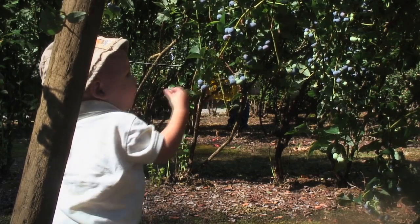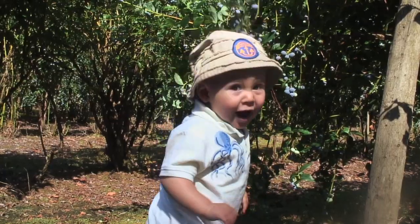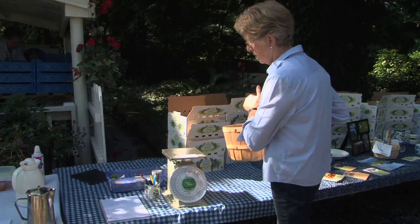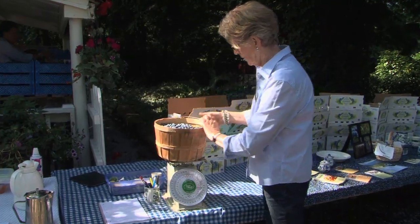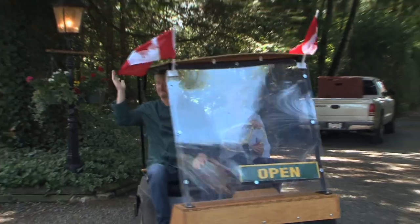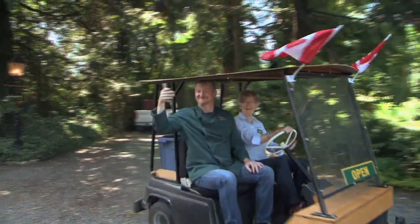Blueberry picking is one of those summer jobs that everyone enjoys. Our baskets filled, we head back to get them weighed — 11 pounds, written down for the picker. And then it's back to the fields for more.